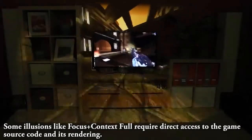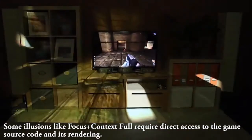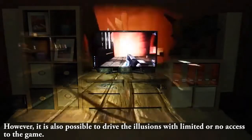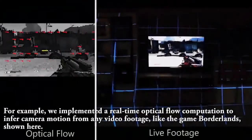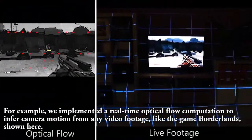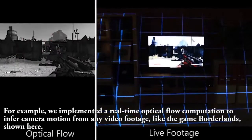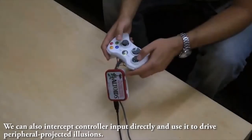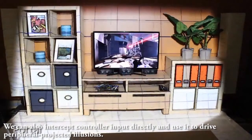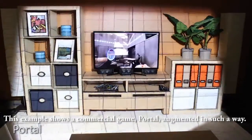Some illusions, like Focus Plus Context Full, require direct access to the game's source code and its rendering. However, it is also possible to drive the illusions with limited or no access to the game. For example, we implemented a real-time optical flow computation to infer camera motion from any video footage, like the game Borderlands shown here. We can also intercept controller input directly and use it to drive peripheral projected illusions, as shown with the commercial game Portal.